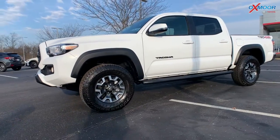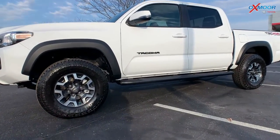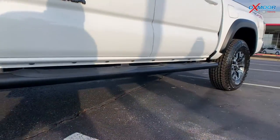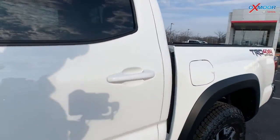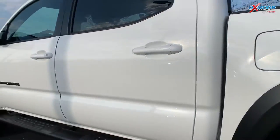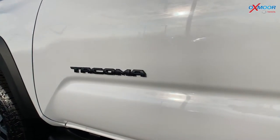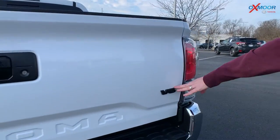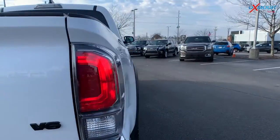There are 16-inch alloy wheels and you're going to have a 5-inch oval two-step running board. Now around this vehicle you're going to have the black emblem overlays, so the Tacoma badge is going to be in black.